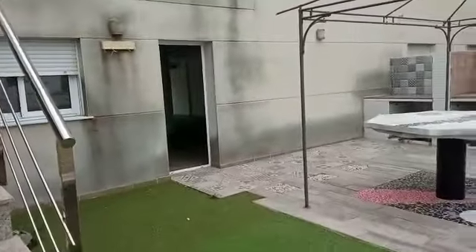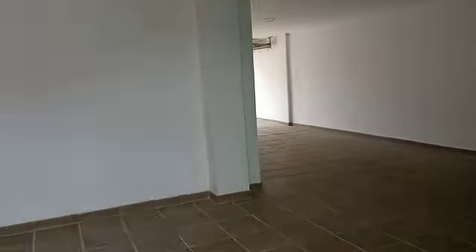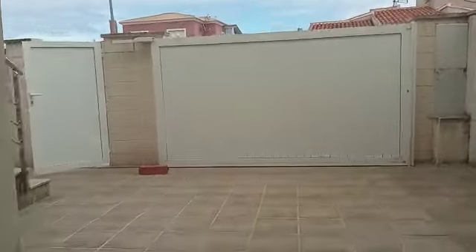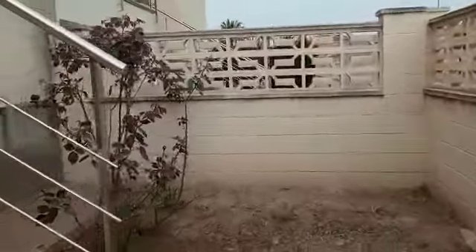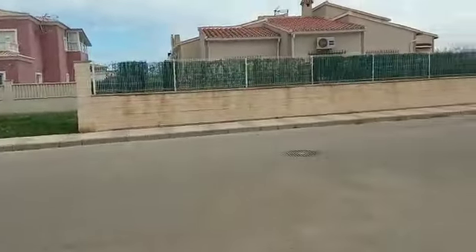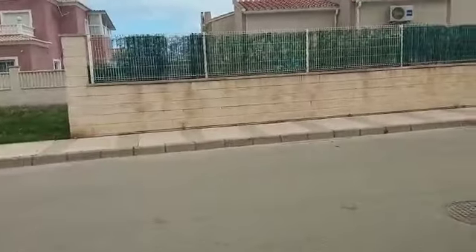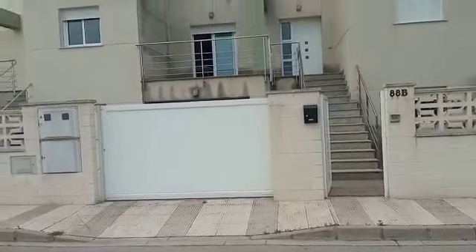So back in — there's our access stairs from the top floor. Back through, and just to show you the street and what it looks like from the front. You've got off-street parking here. This is the nice quiet end of the road, and the house from the front.